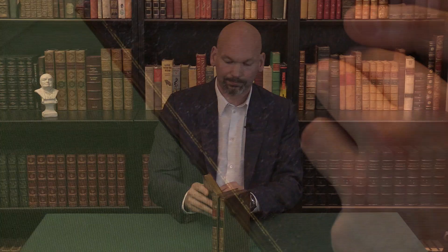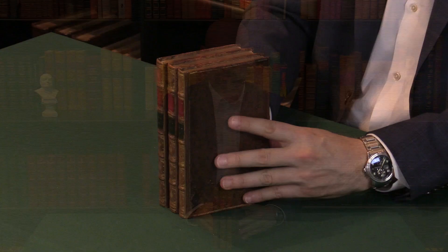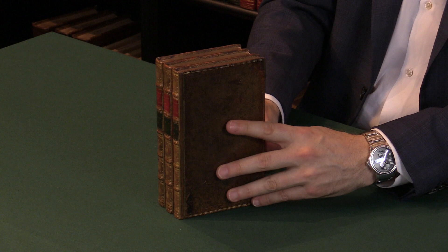Flicking through the book you can see it's nice and clean as well. The binding in this particular copy is a contemporary binding, but it's been re-backed at some point towards the late 19th century. But it actually makes it very, very pretty — you can see that.